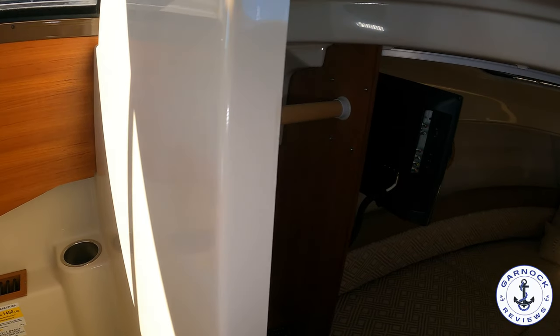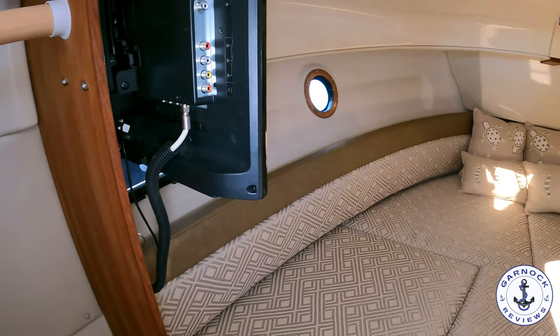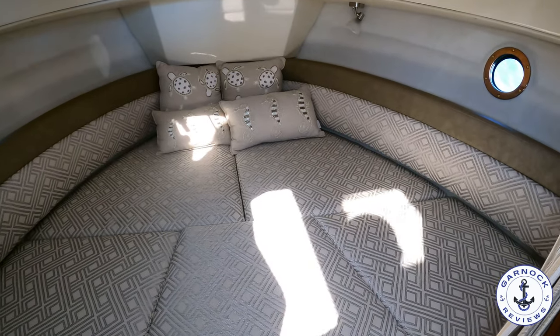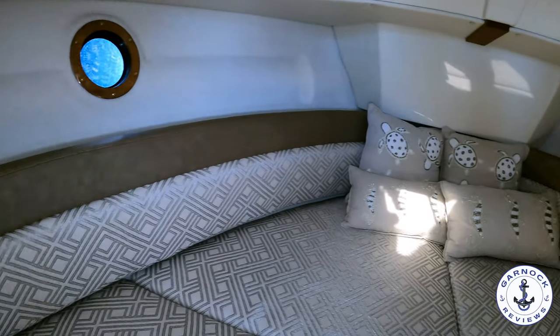Moving down below, we have the forward berth. It's got infill cushions and it's almost like a large double bed. Even down here there's great headroom, and there are a number of hatches and portholes with natural light coming in. It just makes it feel like a very spacious boat despite its size.